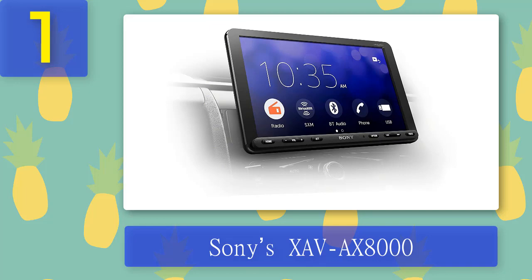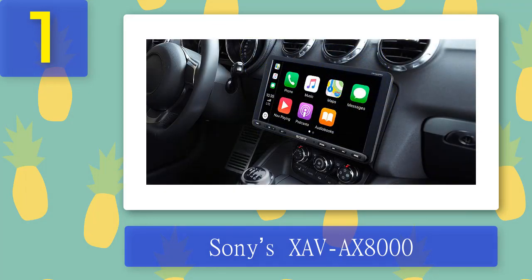The rear camera is ready to install, and once in place you'll see the feed on screen along with customizable guidelines for backing up safely. The XAV-AX8000 includes all the features needed to maximize your rear-view camera system. With 5-volt pre-outs, you can fine-tune the output for each component, ensuring your music sounds exactly how you want it — whether filling a large space or creating a personal listening experience.